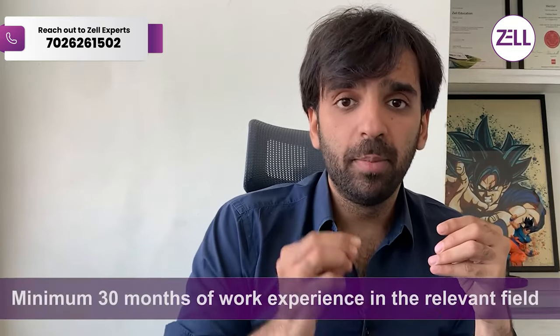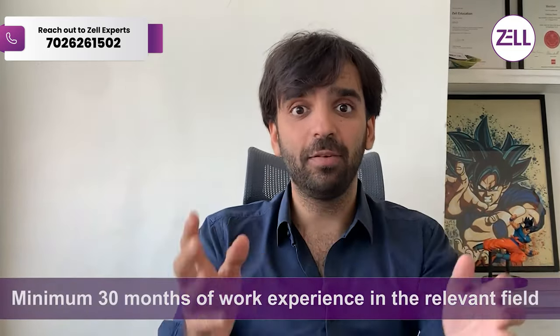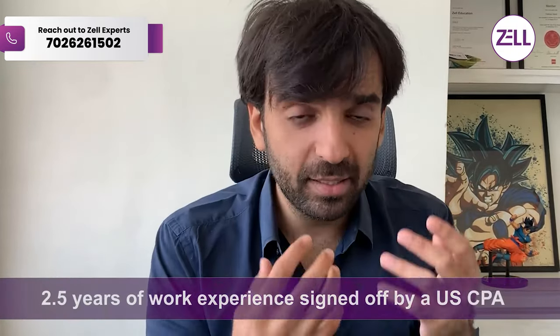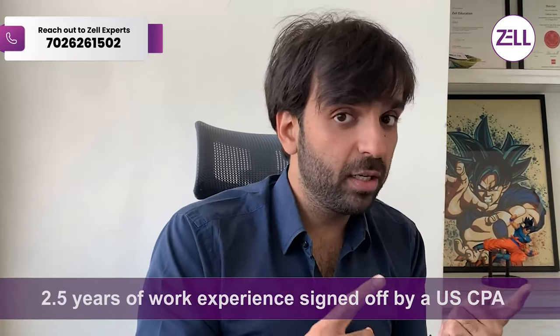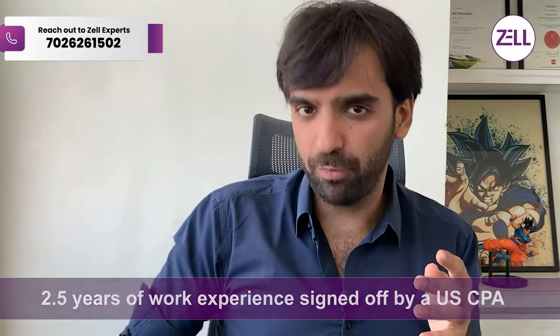Next, you need a minimum of 30 months of work experience in the relevant field. That means as a US CPA, you need around two and a half years of work experience in accounting, signed off by a US CPA. If you're already qualified and have some work experience, you can use 24 months of past experience to be eligible for CPA Canada. These conditions make you eligible to go from US CPA to becoming a Canadian CPA.